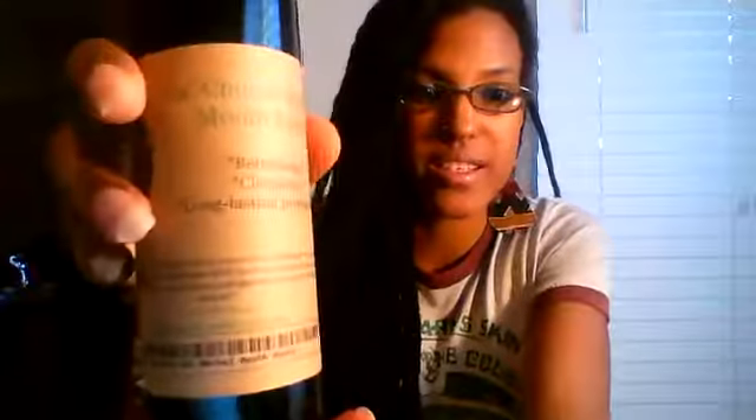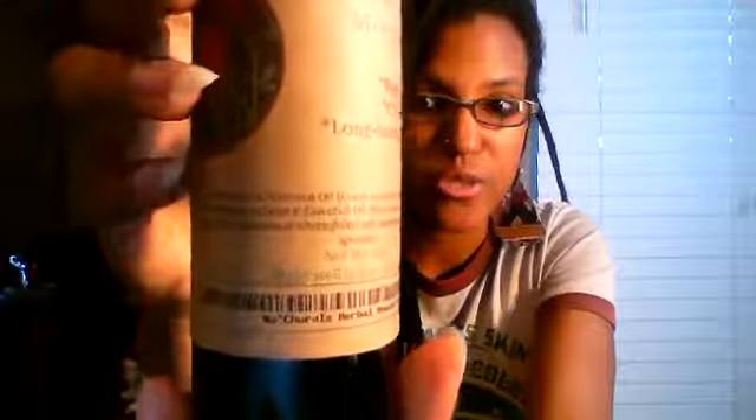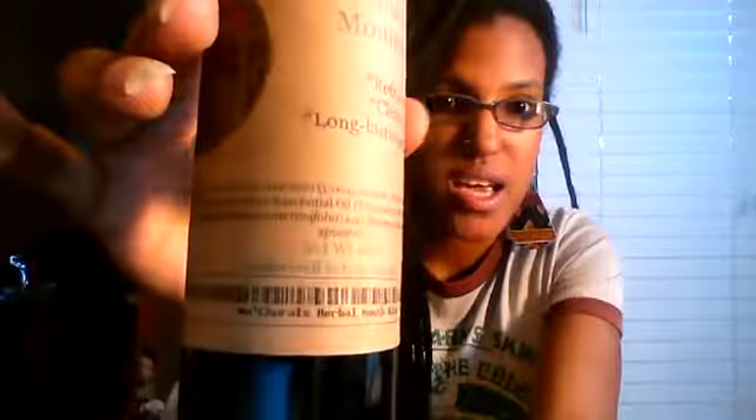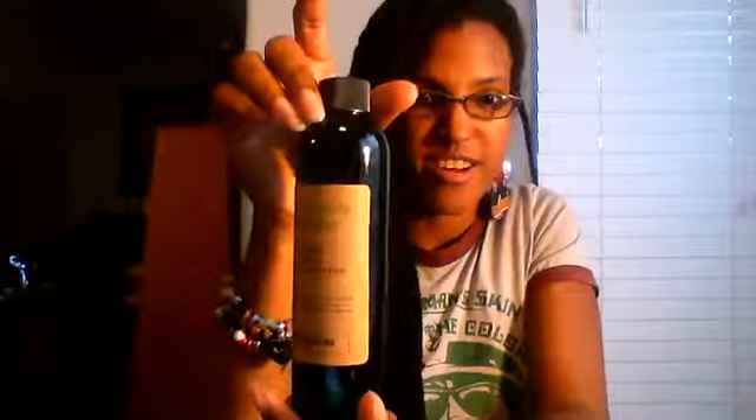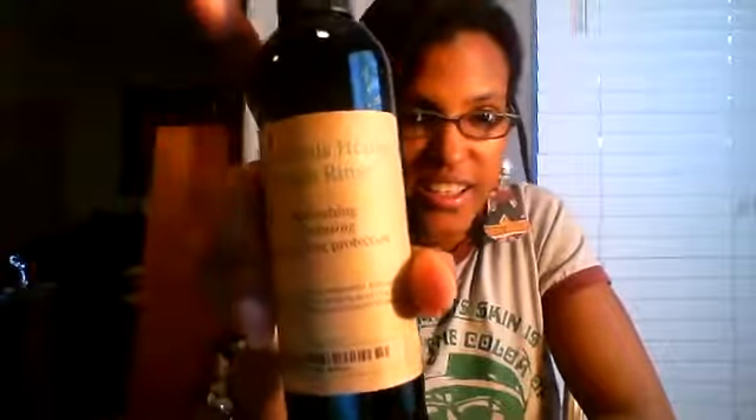As I always do, let me zoom in so you guys can see the ingredient list. It's hydrogen peroxide, coconut oil, peppermint essential oil, tea tree, clove, and spearmint. We have all the good stuff inside. So here you have it — it is the herbal mouth rinse.